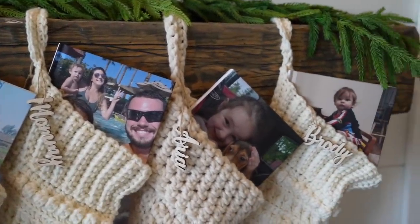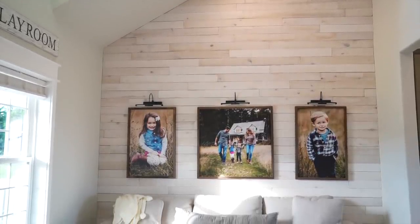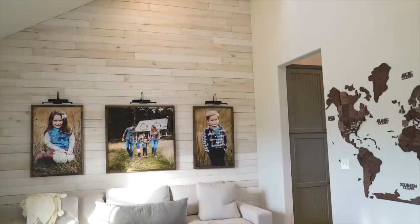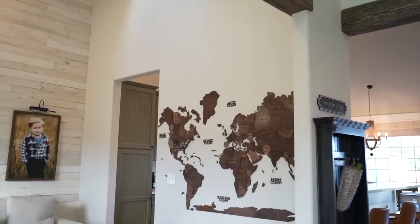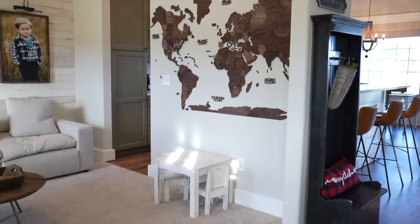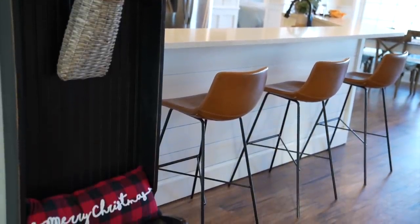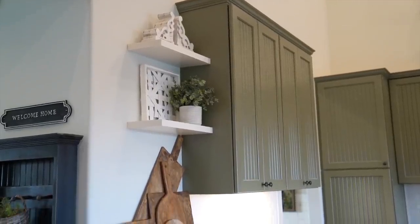We're now moving along to the playroom area, and this has been the room that has really transformed the most during our three and a half years of living here. It has gone from little toys in all different colors to something where our kids can just bring their toys in from their closet, play, and put them away. We've found this to be the key to the success of this room — it really maximizes the space. We have our little entryway area, and I love this black hutch — it was from a garage sale, purchased so many years ago, back when we lived in the tiny home.